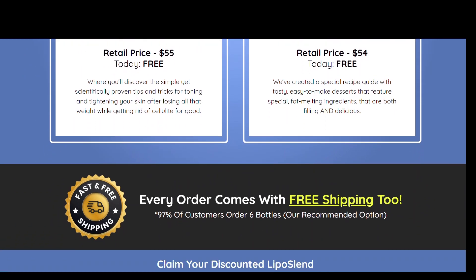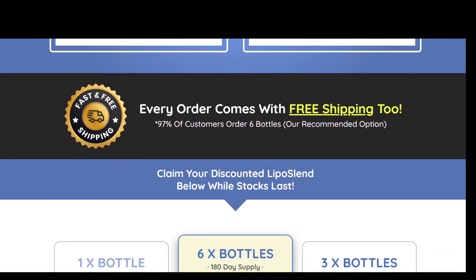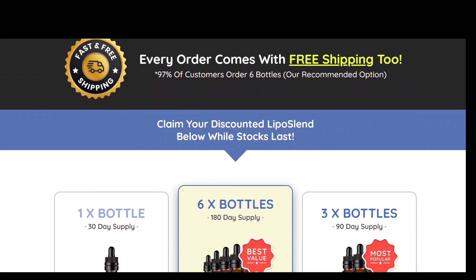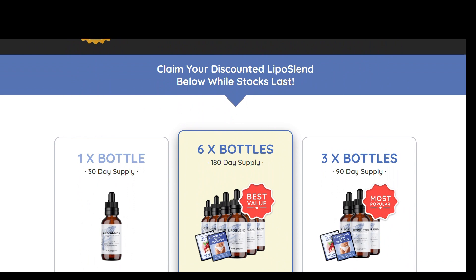Inside every drop of Liposlind, you'll find sulforaphane, cissus quadrangularis, pine pollen extract, acetyl L-carnitine, beetroot extract, and glucomannan.